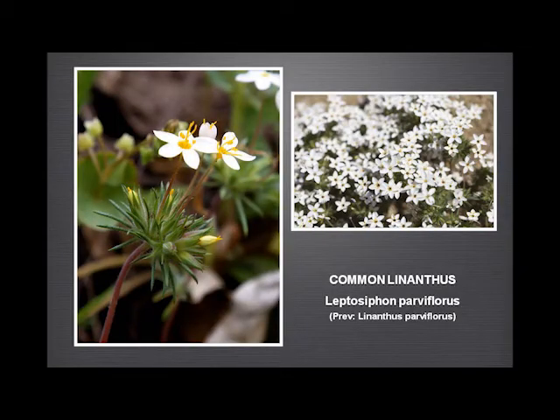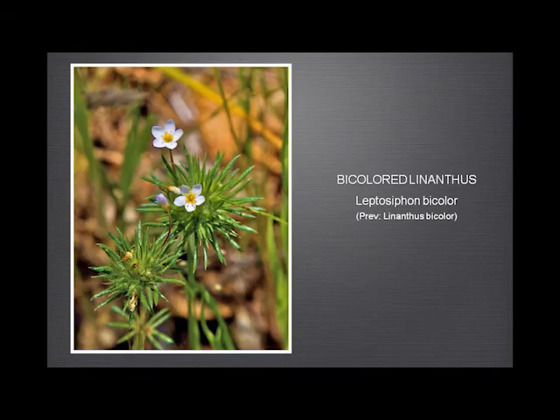And the common leptosiphon — I'm pleased to see the new Jepson now says that the throat can be not just yellow but also purple or orange. So you can see how some of them are so dark purple as to be almost black, whereas here they're just pure yellow. The existing Jepson says they all have to be yellow, which is thoroughly confusing when you see the black-throated one. The bicallostemma is quite a bit smaller, and this one does only have a yellow throat.